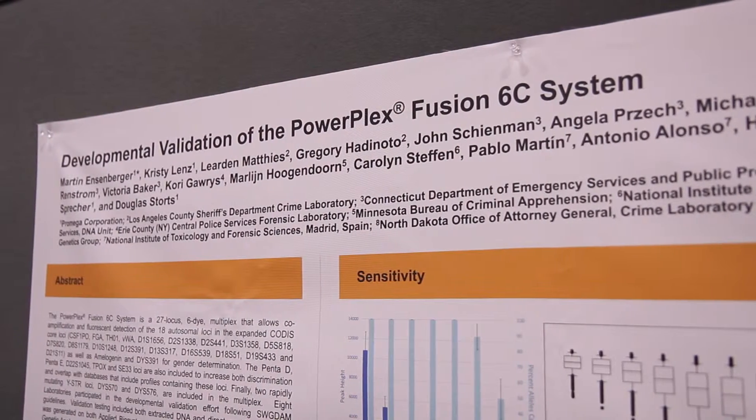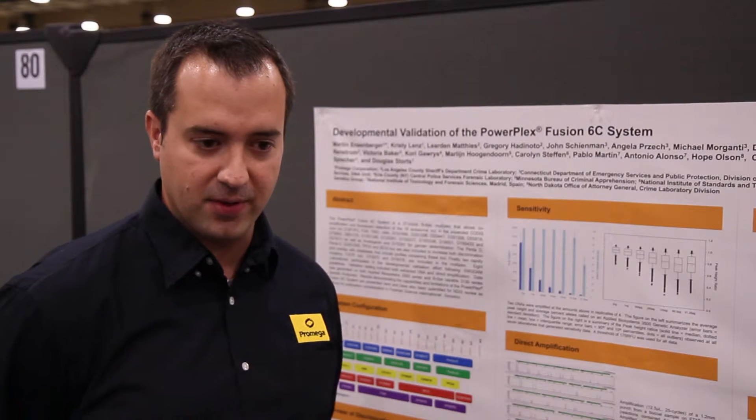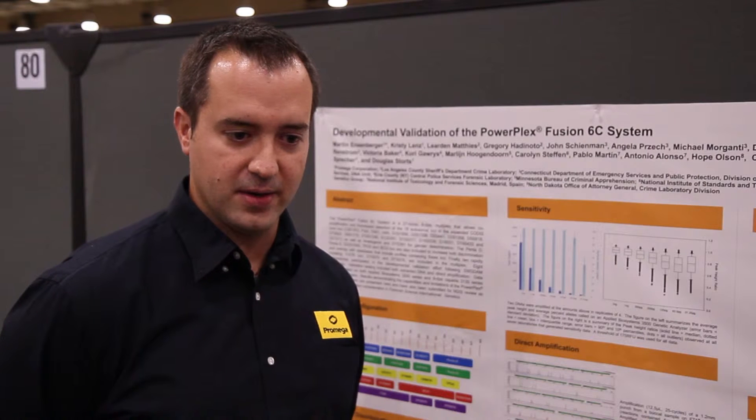This is the developmental validation for the PowerPlex Fusion 6C system, which is a 6-dye 27-locus STR amplification kit that we launched earlier in the year.